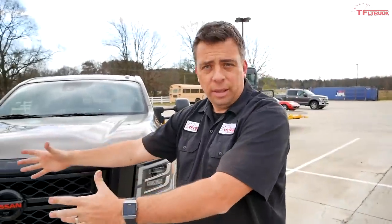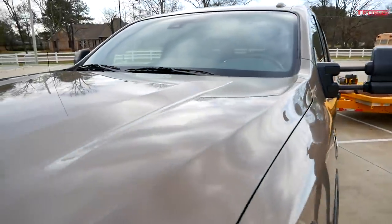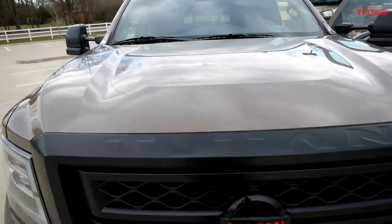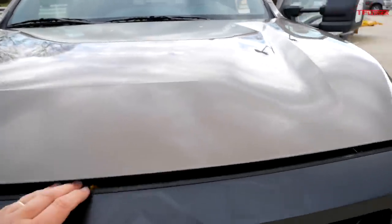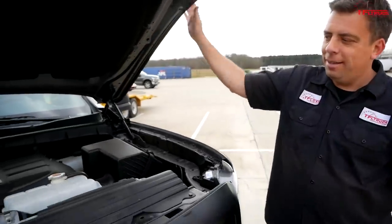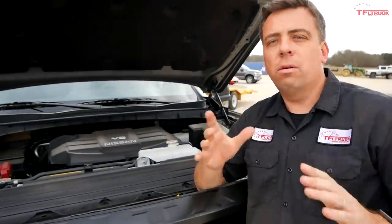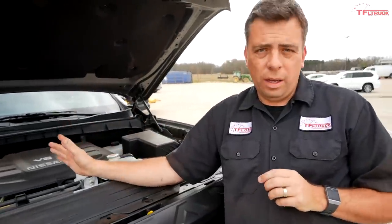Let's look under the hood and see what kind of power we have. The engine in this truck is definitely a big deal. This is a 5.6-liter V8 gas engine. The 5.0-liter turbo diesel Cummins V8 is no longer available.